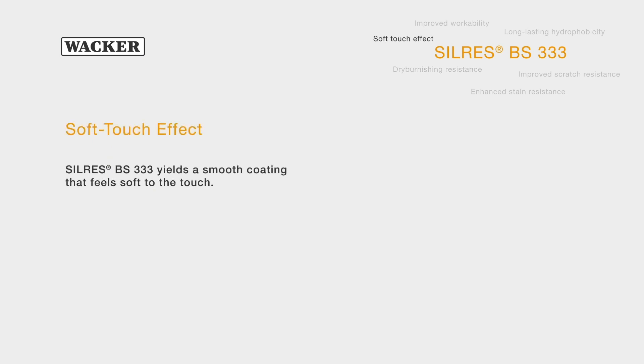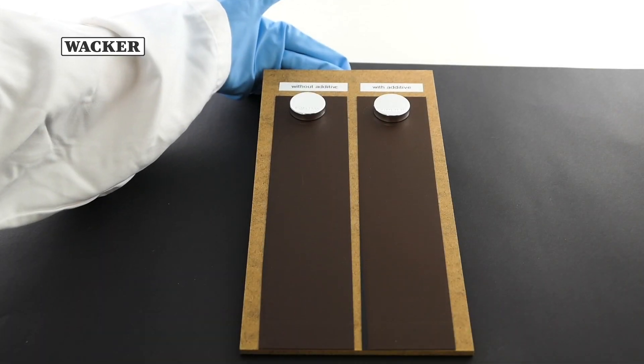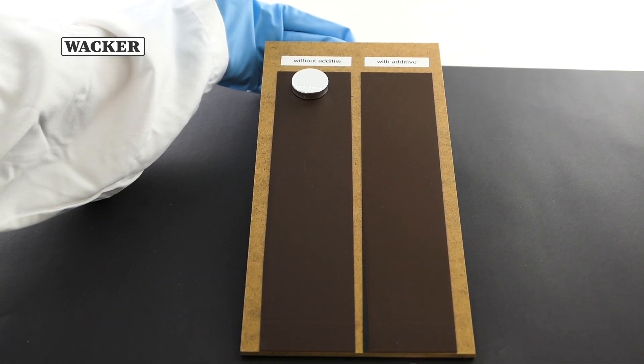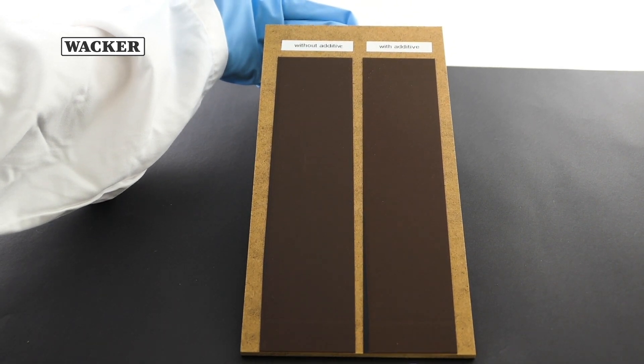Silres BS333 yields a smooth coating with a soft-touch effect. Surface smoothness is measured by the coefficient of friction. The WACKER Silicone Silres BS333 lowers the friction considerably.